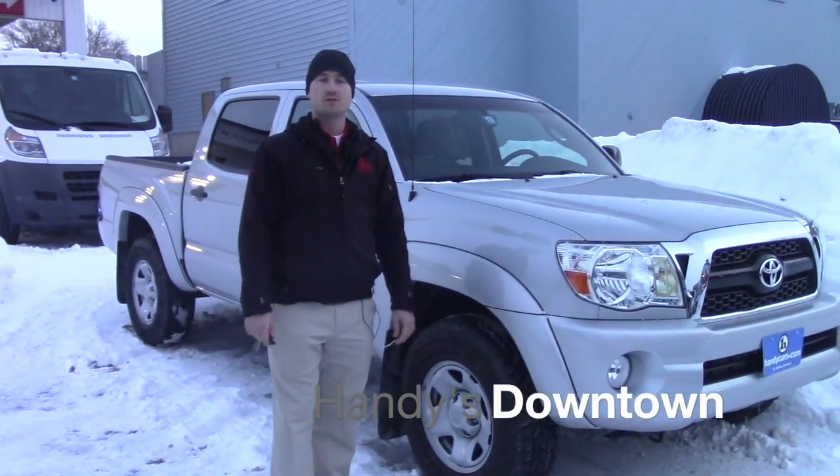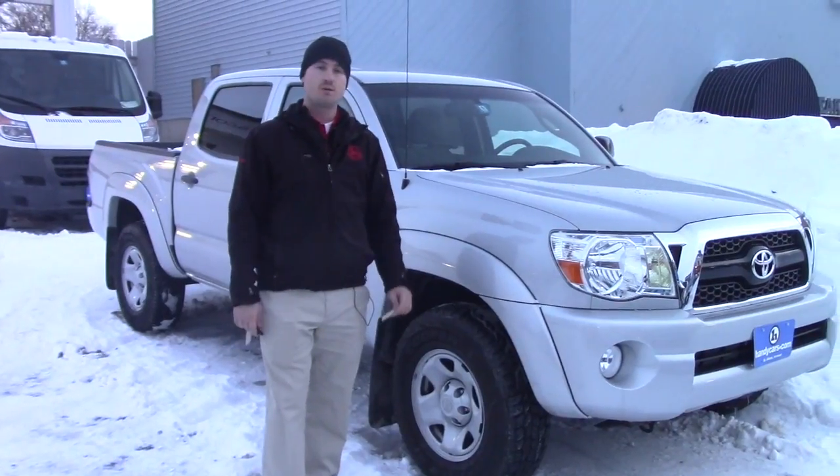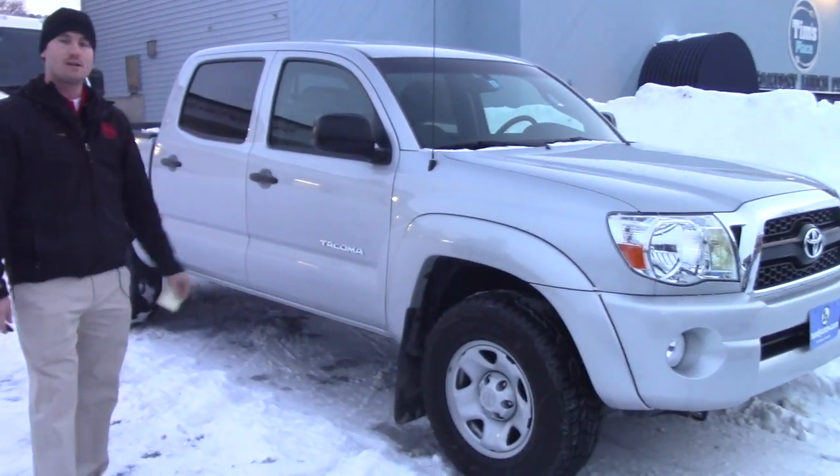Good afternoon James. My name is Terence. I'm here at Handy's Downtown. Just wanted to do a quick video for you on this nice 2011 Tacoma SR5, four door standard bed, with only 19,000 miles.